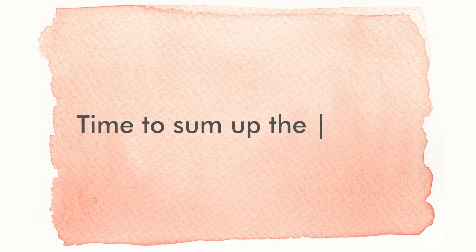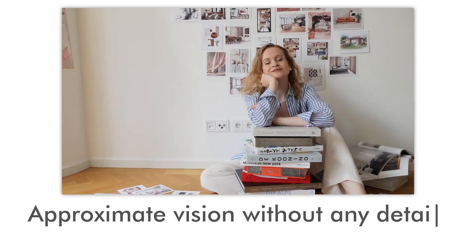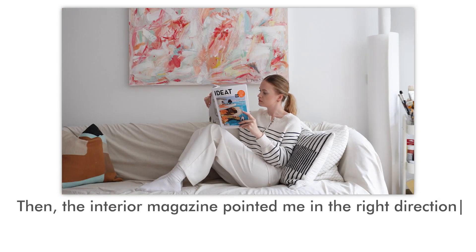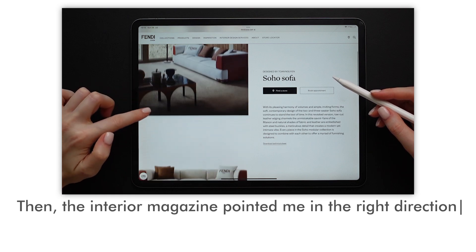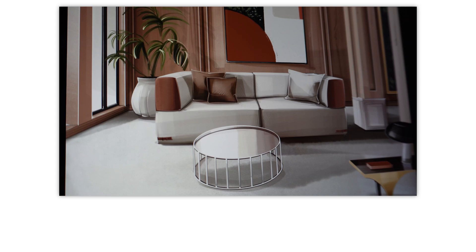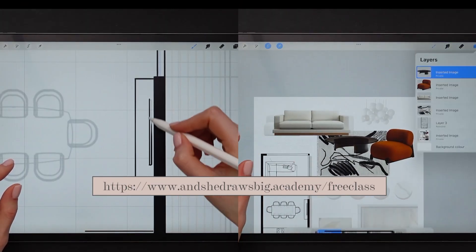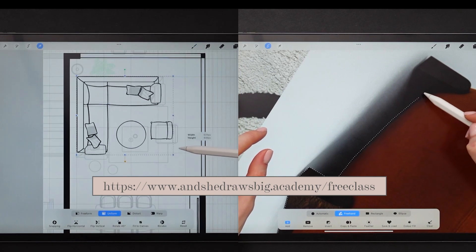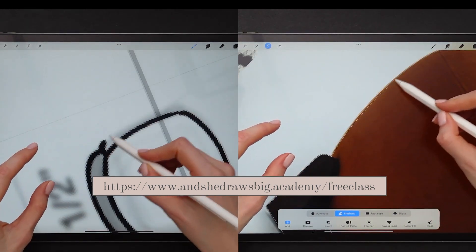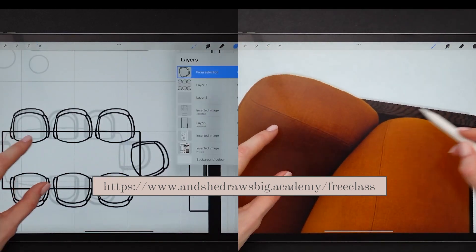Time to sum up the video. Everything started with an approximate vision without any details. Then the interior magazine pointed me in the right direction. There I found a match with an interior, followed by finalizing it in MidJourney. And the last step was the drawing part. If you also want to learn how to use an iPad for interior design step by step, start with my free drawing workshop, where you'll get my signature drawing methodology proven by thousands of my students. No talent or drawing skills necessary.